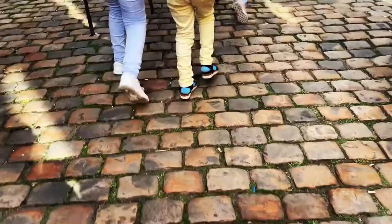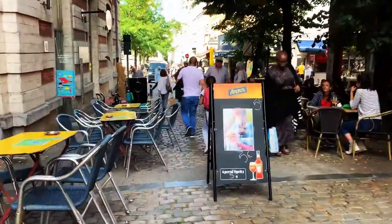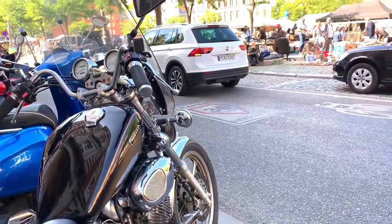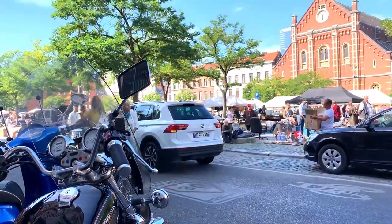This tiny cobblestone path leads us to the market. Did you know cobblestone is also considered a Belgian heritage treasure, just like Belgian beer, cheese, and chocolates? After walking for seven to eight minutes, you get your first glimpse of the market from afar.